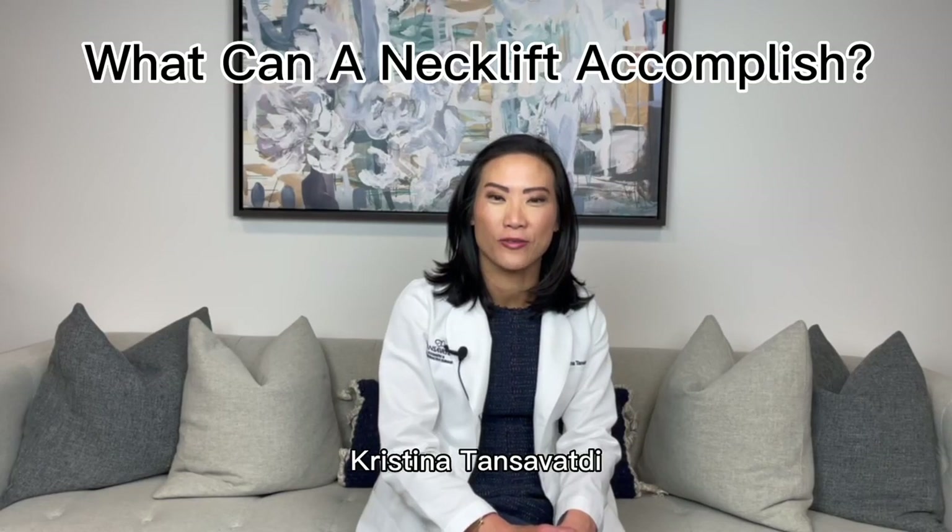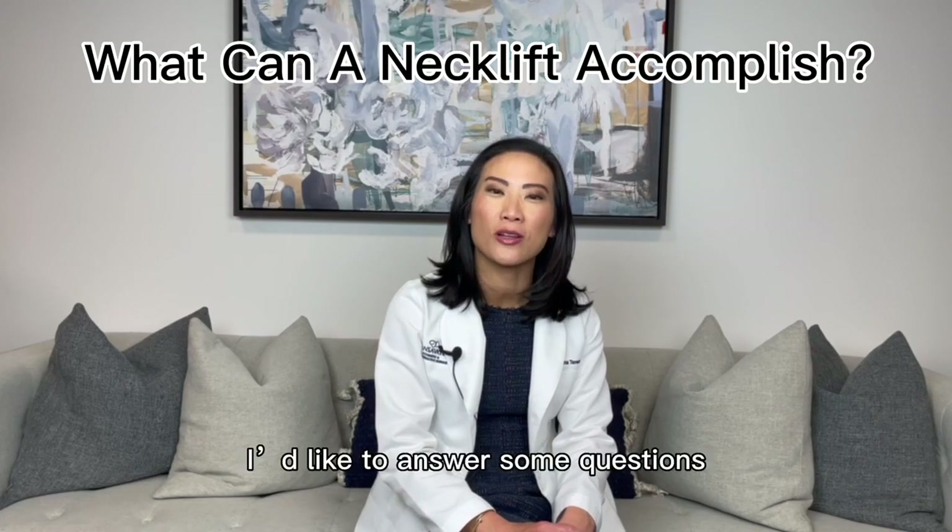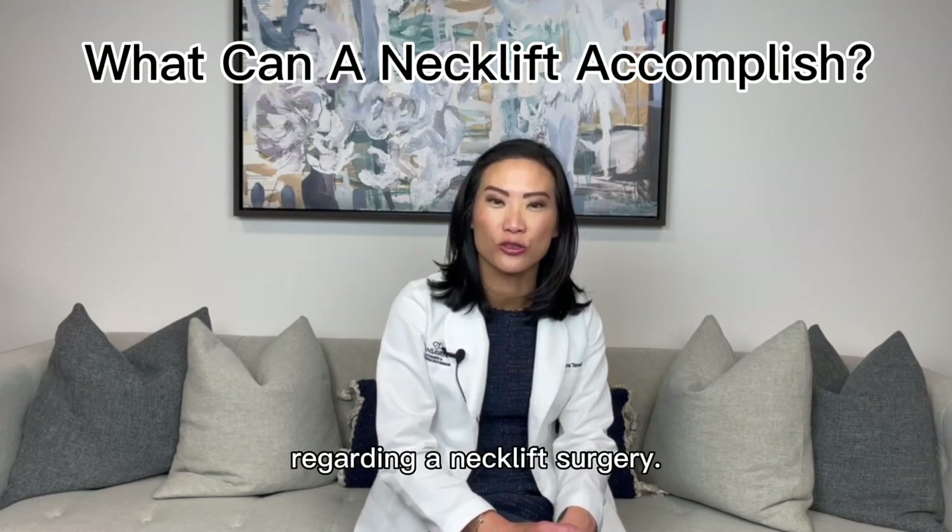Hi there, I'm Dr. Christina Tansavatdi and I'm a double board certified facial plastic surgeon. In this video I'd like to answer some questions regarding neck lift surgery.